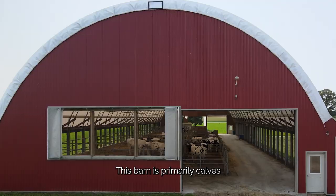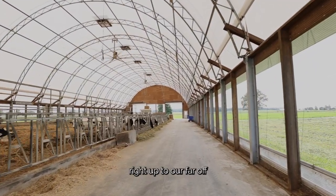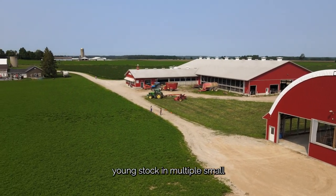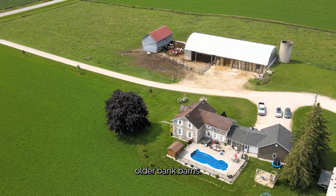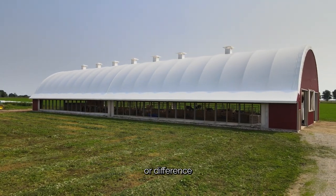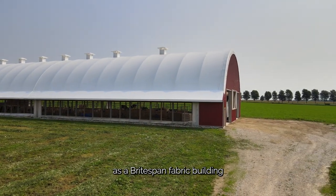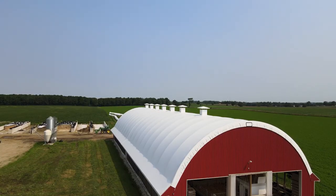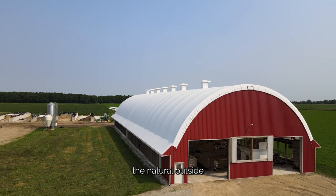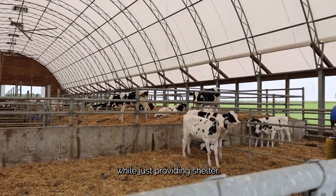This barn primarily houses calves right up to our far-off dry cows at the far end. We were housing young stock in multiple small older bank barns, so probably the biggest advantage or difference we've seen in this barn as a Breitspan fabric building compared to a conventional barn is we are trying to mimic the natural outside while just providing shelter.